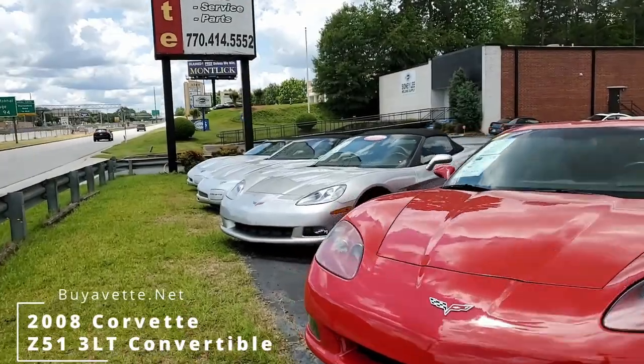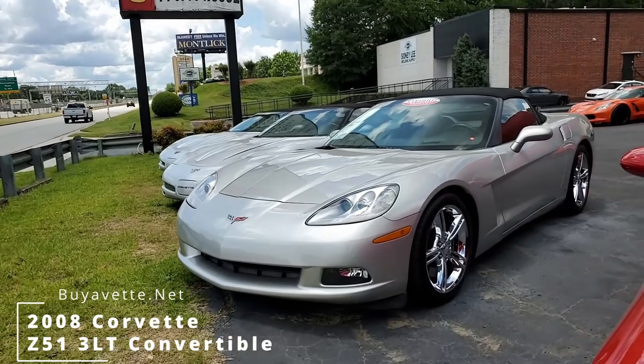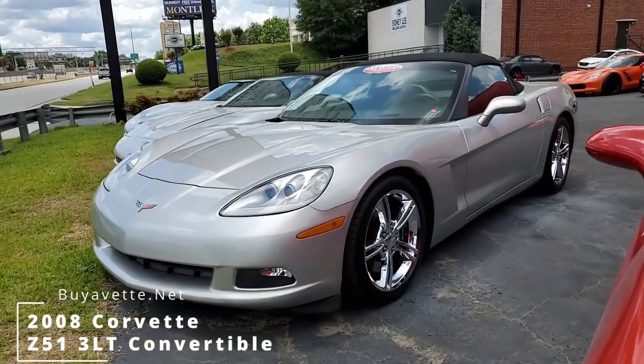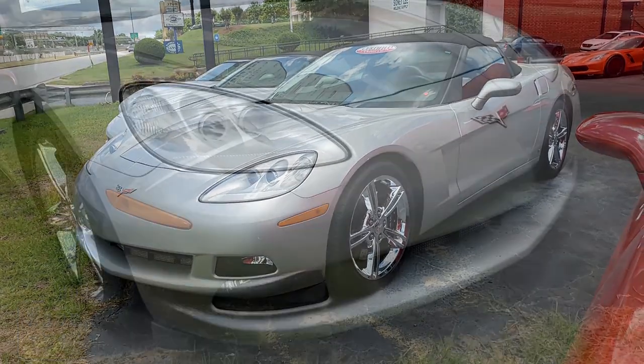Here's another one of our beautiful C6 Corvettes. This is a 2008 Chevrolet Corvette Z51 3LT convertible. This car is going to be fun to drive and it's going to be a great investment as well.